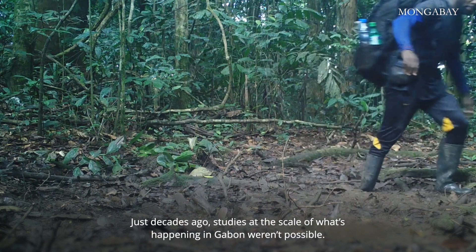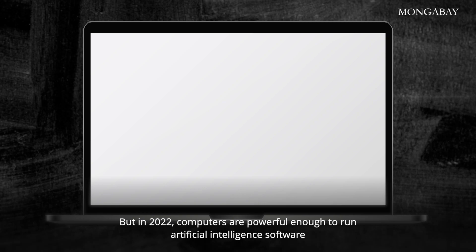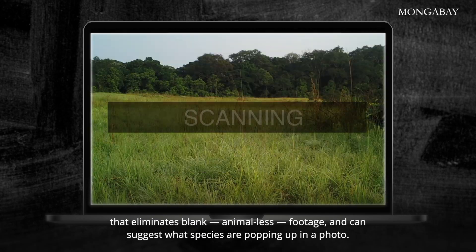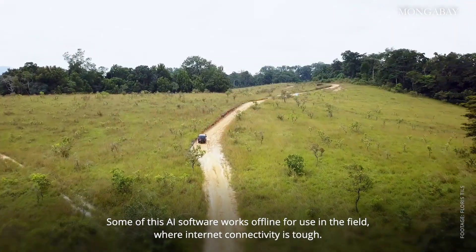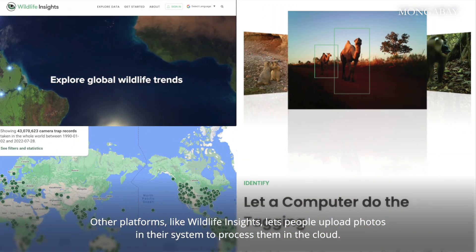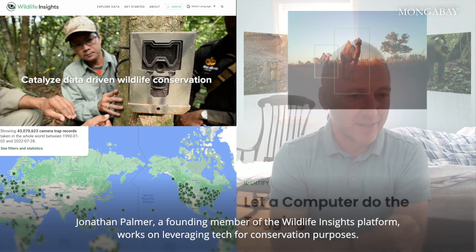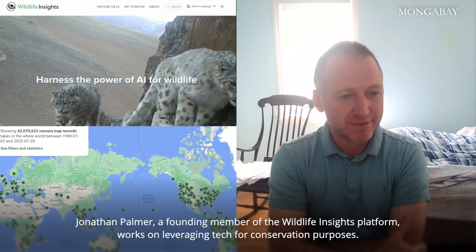Just decades ago, studies at the scale of what's happening in Gabon weren't possible. But in 2022, computers are powerful enough to run artificial intelligence software that eliminates blank, animal-less footage, and can suggest what species are popping up in a photo. Some of this AI software works offline for use in the field where internet connectivity is tough. Other platforms, like Wildlife Insights, let people upload photos into their system to process them in the cloud. Jonathan Palmer, a founding member of the Wildlife Insights platform, works on leveraging tech for conservation purposes.